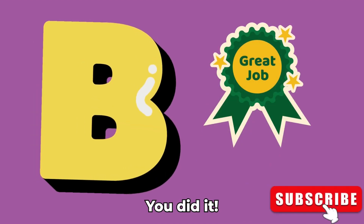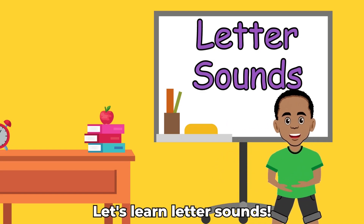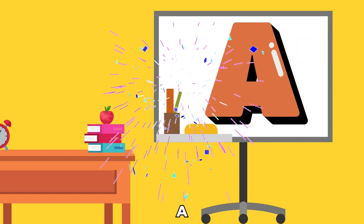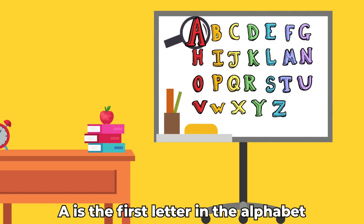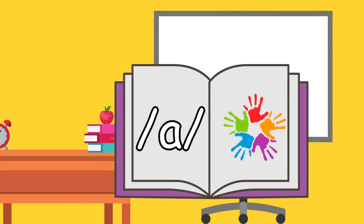Yay! You did it! Let's learn letter sounds. Today's surprise letter is A. A is the first letter in the alphabet. A makes the sound A.